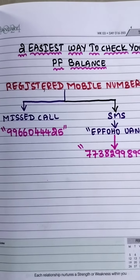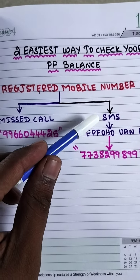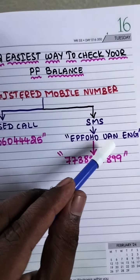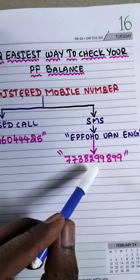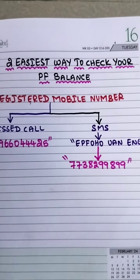The second option: from your registered mobile number, open SMS and type 'EPFOHO UAN' in English, then send that SMS to 7738299899. You will get an SMS in return telling you the total PF balance available in your PF account.